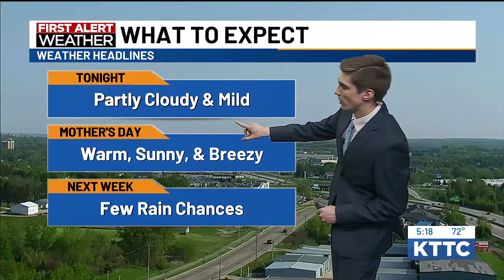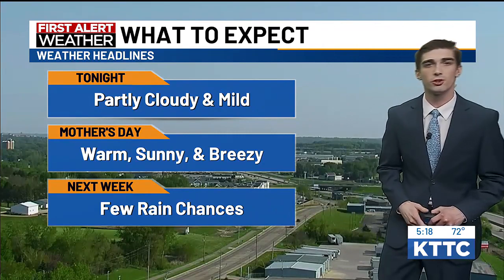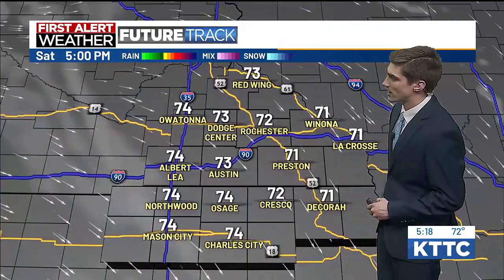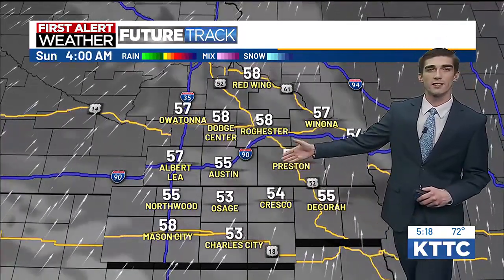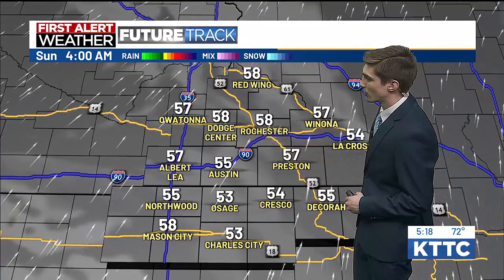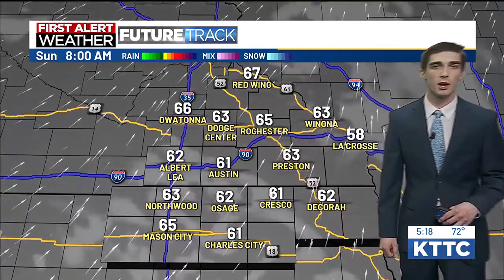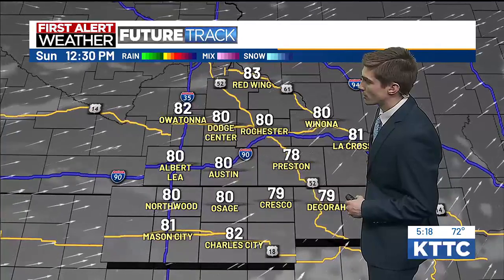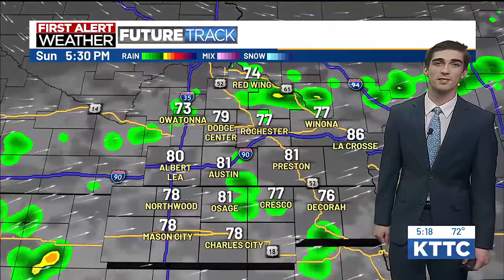Weather headlines tonight: partly cloudy and mild. For Mother's Day it will be warm, sunny, and breezy, and next week we do have a few rain chances coming up. Future track showing 70s throughout the region currently. Heading into later tonight we pick up a little bit of cloud cover throughout the night — around 4 a.m., which is the prime viewing time for the Northern Lights, it will be partly cloudy. Temperatures staying relatively mild in the mid to upper 50s. As we head into Mother's Day morning we'll be in the upper 50s to low 60s, then warming right up into the 80s, even possibly some mid-80s.